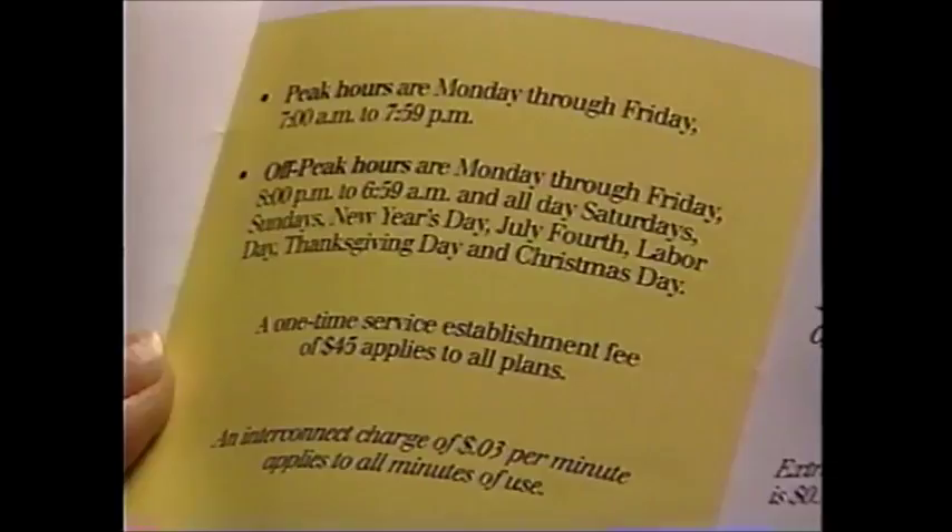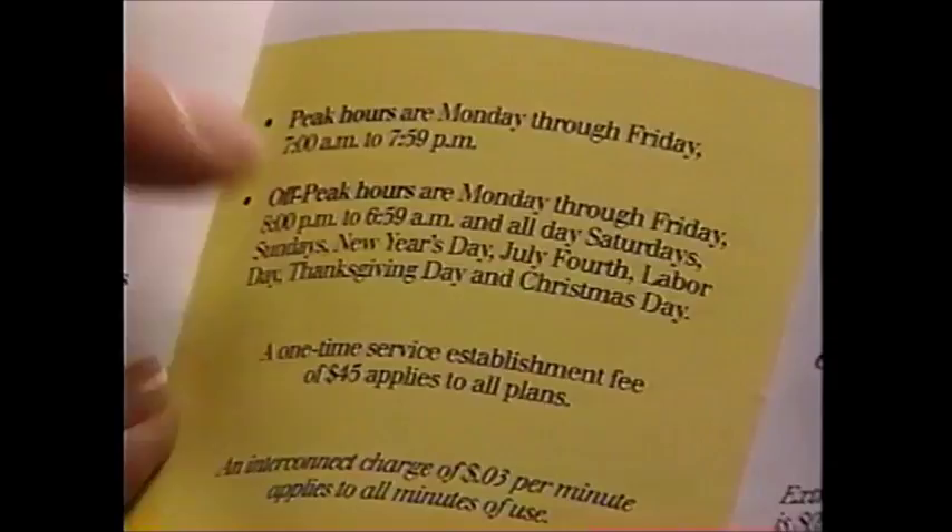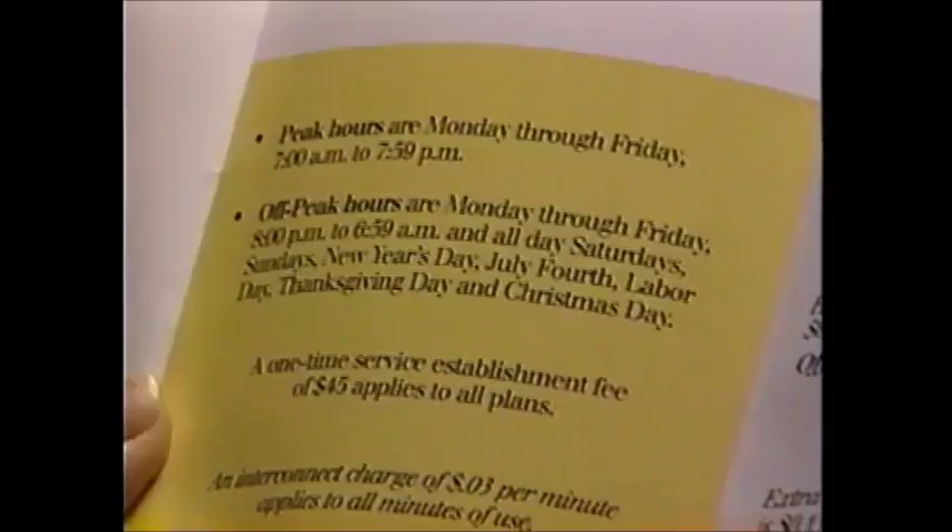Peak hours are Monday through Friday, 7 a.m. to 7:59 p.m. Off-peak hours are Monday through Friday from 8 p.m. to 6:59 a.m., all day Saturdays and Sundays, New Year's Day, July 4th, Labor Day, Thanksgiving, and Christmas.